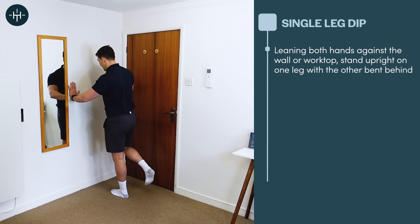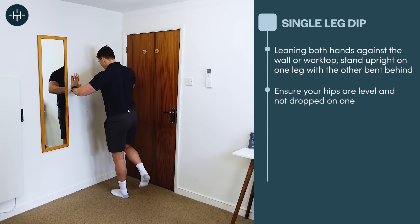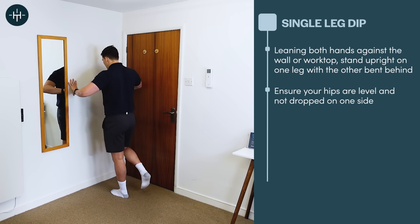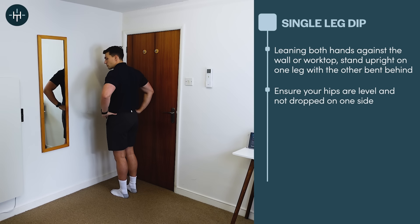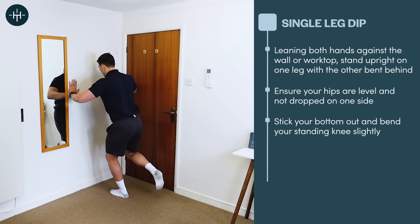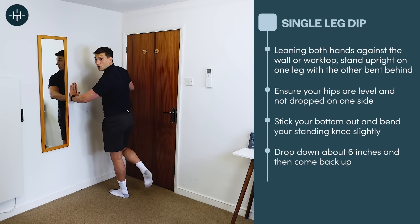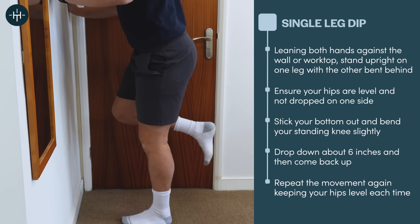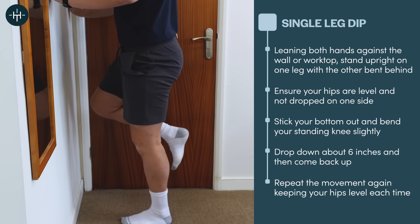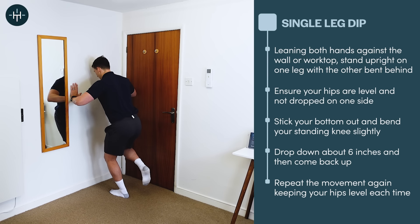As a side note, if you've got quite a bad Trendelenburg hip, you'll notice as soon as you stand on one side your pelvis drops. The first thing I'd like you to do is try and correct that — we want to be in exactly the same position on one leg as our pelvis as we are on two legs. So first correct that drop, and stand on one leg with a nice stable level pelvis. Then stick your bottom out and bend your knee very slightly just until we get about six inches down, then come back up without letting your pelvis drop to one side.